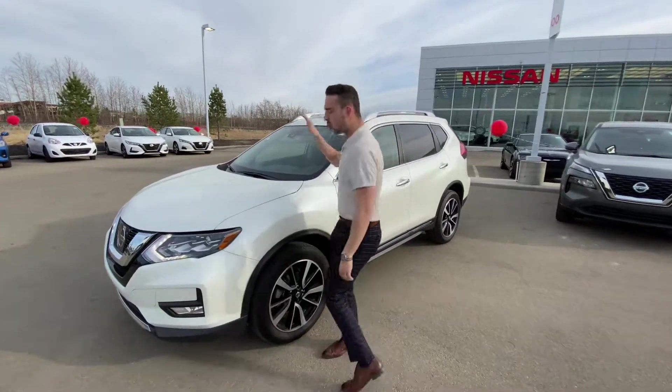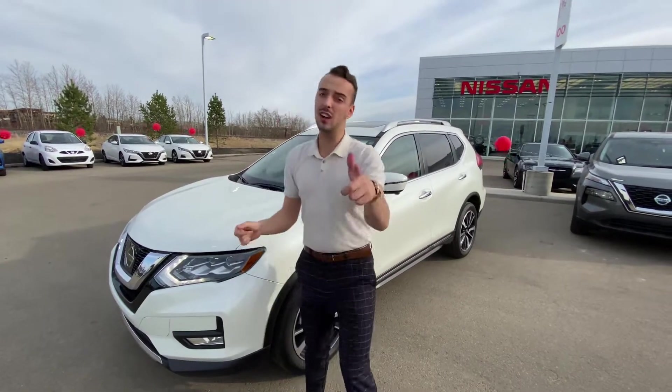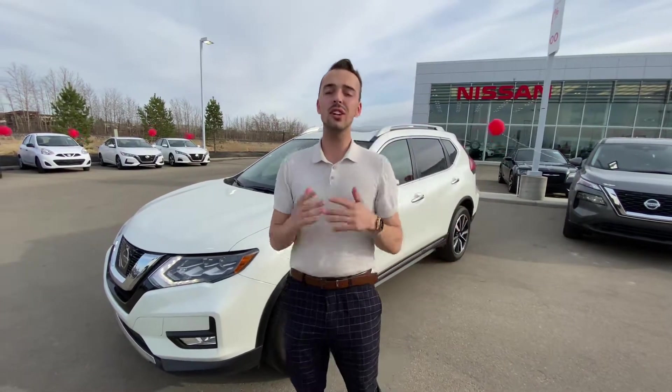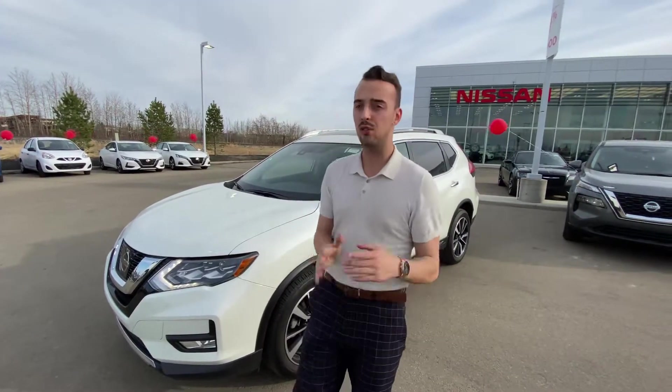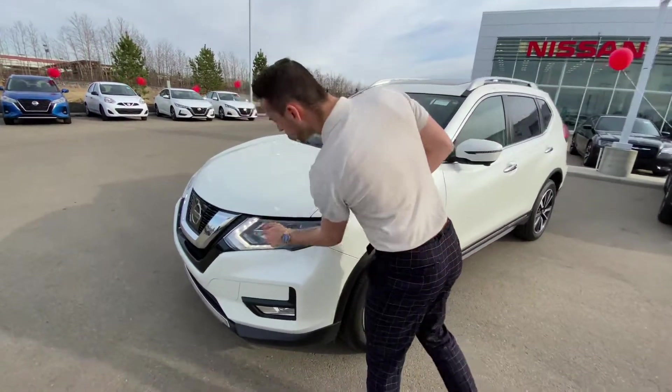I want to give you a better look at that beautiful 2017 Nissan Rogue SL that you're interested in. Underneath the hood you've got a 2.5 liter four-cylinder engine — tons of power for passing and merging, and it's absolutely immaculate on fuel.